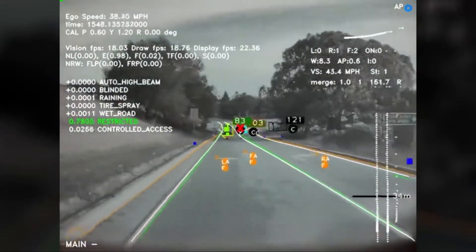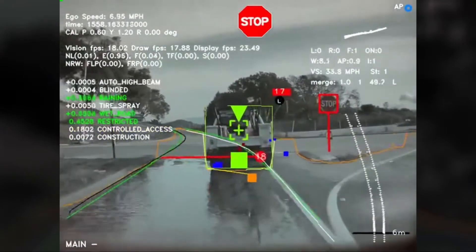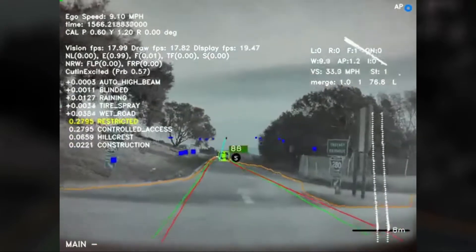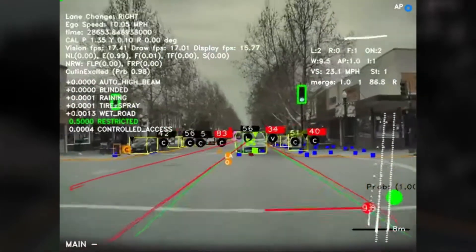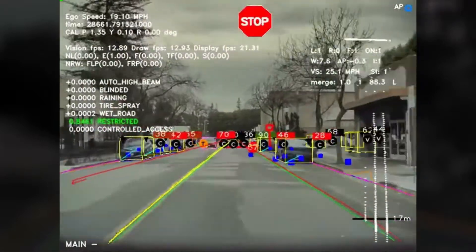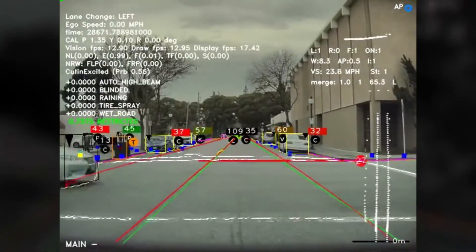To get an idea of how everything works, take a look at this video. We can observe that from all the sensors and cameras, the car is quite capable of identifying and tracking vehicles on the road. Not only that, it can identify stop signs, lane lines, painted arrows, crossings, and other potential hazards.